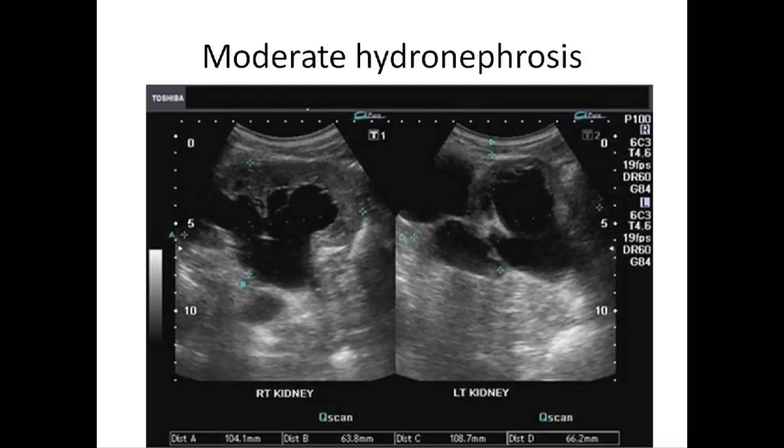The above ultrasound images show cupping of the calyces with moderate dilatation in the right kidney of the pelvis and calyces. Despite the hydronephrosis, the renal parenchyma is still preserved.